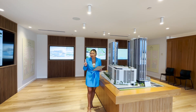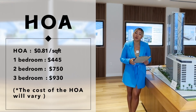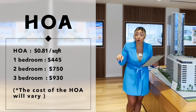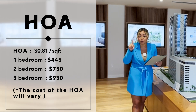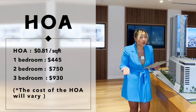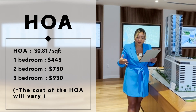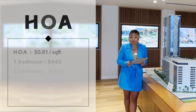That's really good for the HOA. For one square foot of inside living space, the HOA is going to be $0.81 — 81 cents per square foot. To give you a breakdown: a one-bedroom at around 500 square feet is looking at about $445 per month, which is really good. A two-bedroom at about 900 square feet is looking at about $750. And a three-bedroom is looking at about $903 to $930 per month.